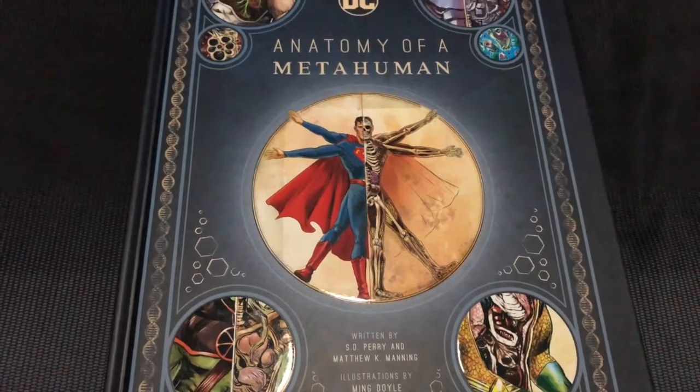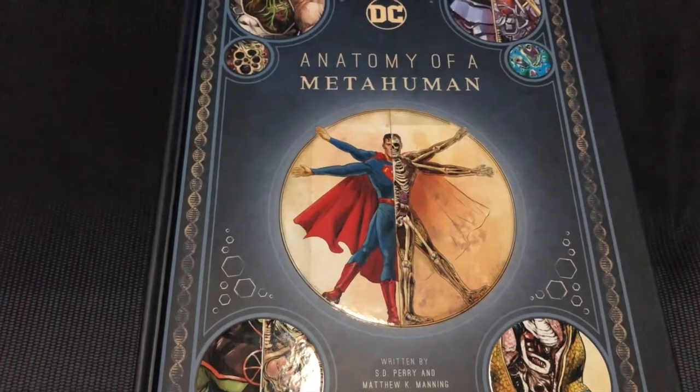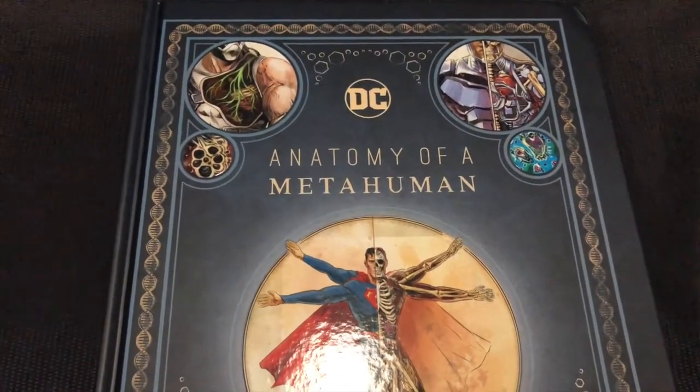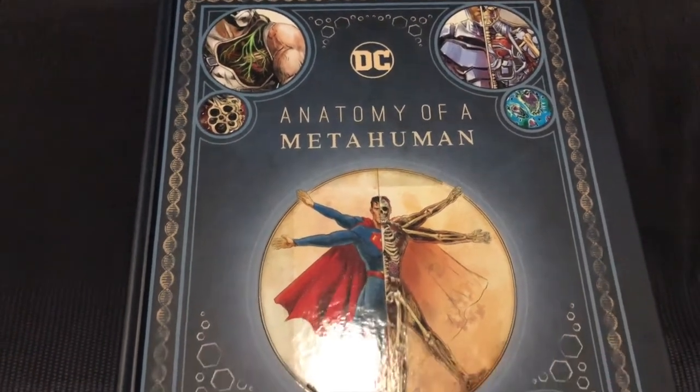Hey everybody, welcome to another exciting episode — another edition of Week in Geekdom Spotlight videos. Yes, we're highlighting another epic book from my library: the recently released Anatomy of a Metahuman.